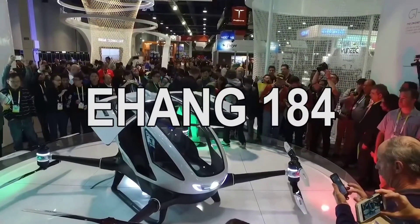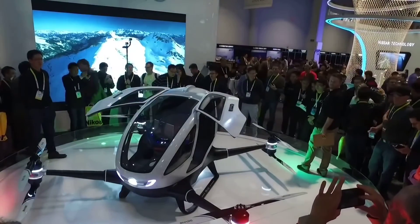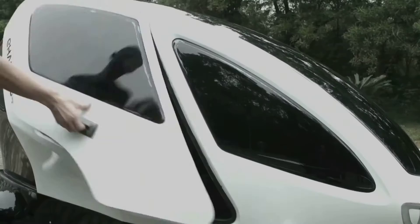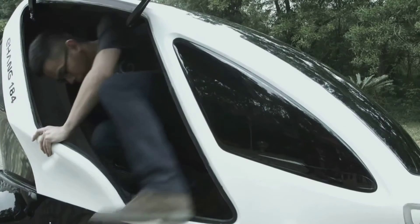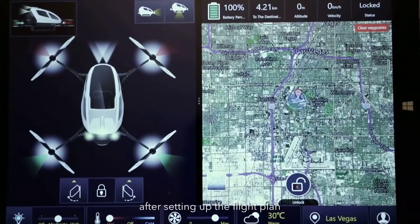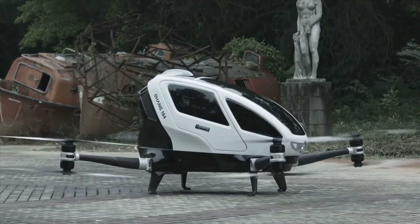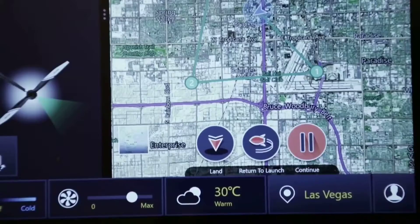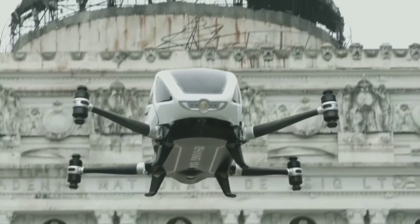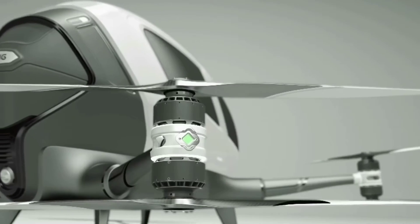The Ehang 184 created a huge buzz when it was debuted at CES 2016. Claimed as the world's first fully autonomous helicopter drone, the Ehang 184 is a 200kg 8-rotor aircraft able to lift a single 100kg person up to 500 meters into the air and fly them at up to 100 km/h to any point on Google Maps. The range extends as far as 23 minutes of flight time afforded by the batteries, which have a recharge time of around 2 hours.